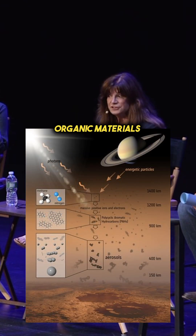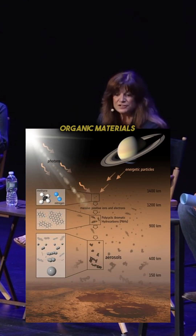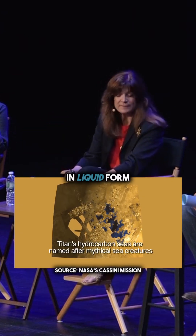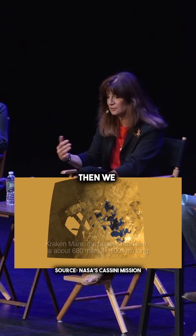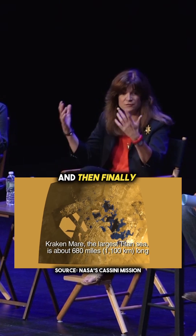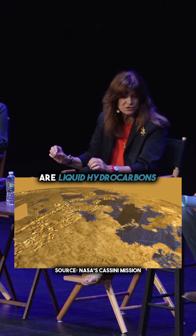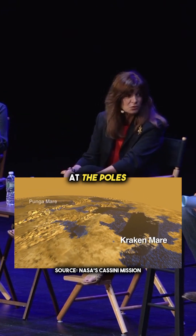It has organic materials in its atmosphere. Those organic materials we suspected would be found on the surface in liquid form. We didn't find them at first, not after a year or two, and then finally we found that they went to the poles. The liquids on Titan are liquid hydrocarbons that are ponded at the poles.